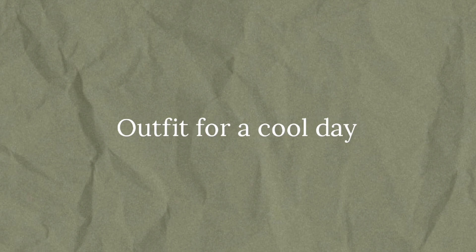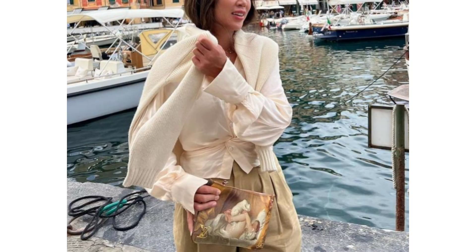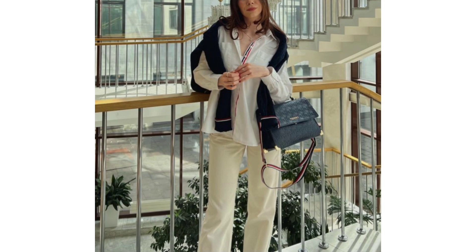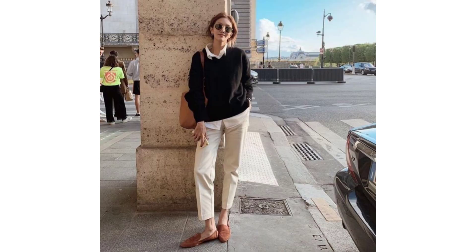Outfit for a cool day. A jumper thrown over the shoulders is not only a good choice for a cool summer day, but also a perfect marker of this style. Paired with classic wardrobe staples — a white shirt, straight-cut jeans, and understated accessories like loafers, a belt, and a black bag.